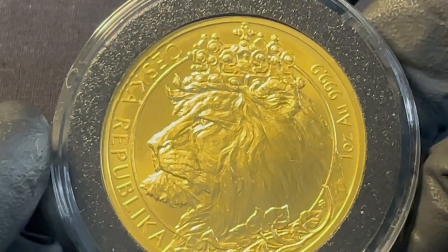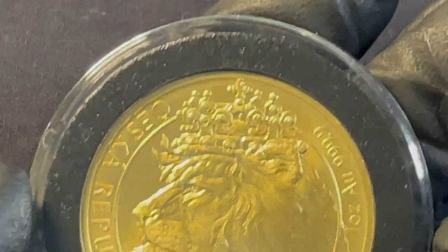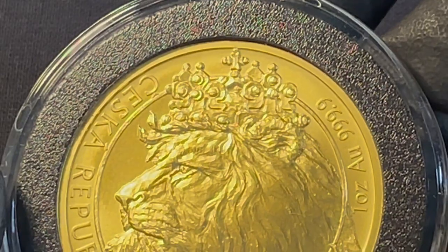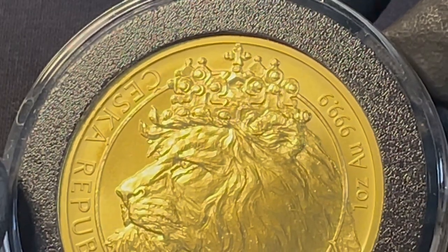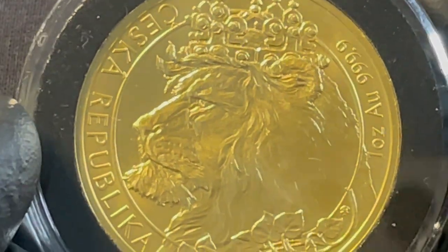It's part of the Bohemian crown jewels. It was made in 1346 for King Charles IV — he was King of Bohemia and the Holy Roman Emperor. This crown was made for his coronation.